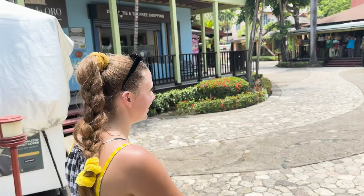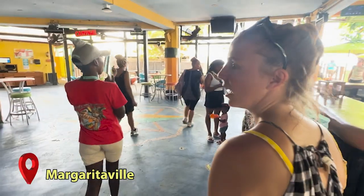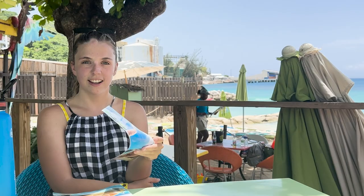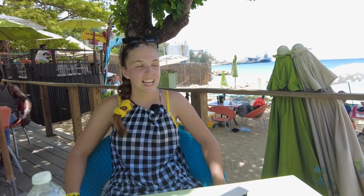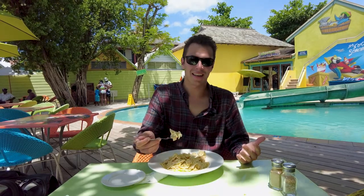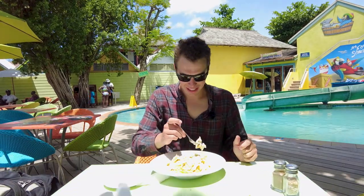Jimmy Buffett's Margaritaville — we made it! Can we get a table for two? We got oceanfront seating. This is really relaxing — it's just an all-inclusive experience with the beach, the restaurant, good vibes and music. We ordered margarita pasta, which felt fitting because we're at Margaritaville. It's pasta with white sauce and cheese.